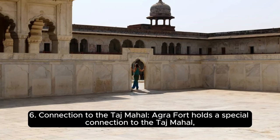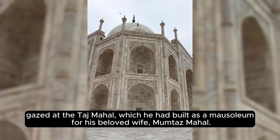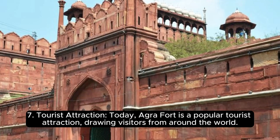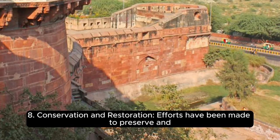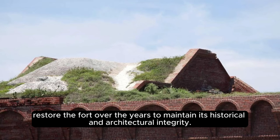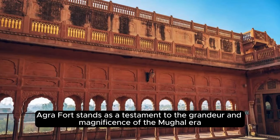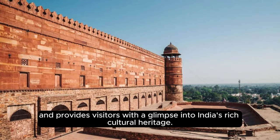Agra Fort holds a special connection to the Taj Mahal, as it was from the fort that Emperor Shah Jahan — while imprisoned — gazed at the Taj Mahal, which he had built as a mausoleum for his beloved wife, Mumtaz Mahal. Today, Agra Fort is a popular tourist attraction drawing visitors from around the world, offering insights into Mughal architecture, history, and the opulent lifestyle of the Mughal rulers. Conservation and restoration efforts have been made to preserve the fort's historical and architectural integrity. Agra Fort stands as a testament to the grandeur and magnificence of the Mughal era, providing visitors with a glimpse into India's rich cultural heritage.